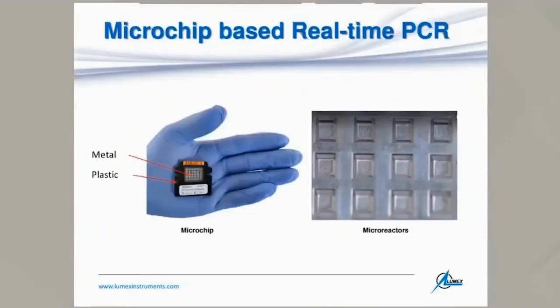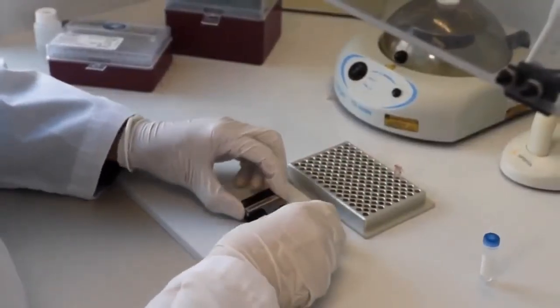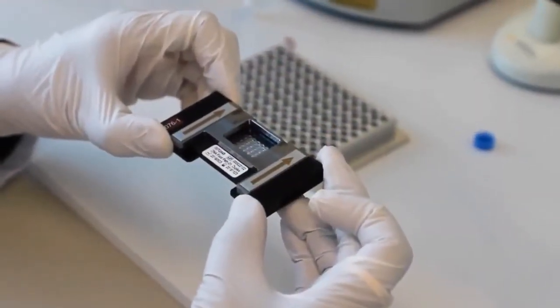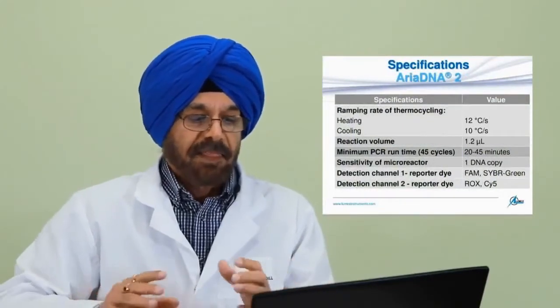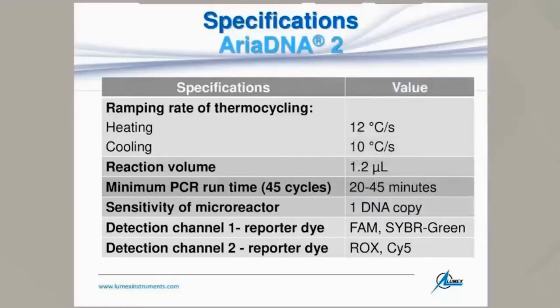The microchip is a very small piece of metal and plastic. As you see here, it's very small compared to my hand. When its micro-reactors are magnified, they appear like this — there are 30 in number, six in rows and five in columns, making 30 micro-reactors. These microchips work with the Ariadna analyzer, which is a compact desktop laboratory instrument. Some key specifications include a ramping rate of 12°C/sec heating and 10°C/sec cooling.